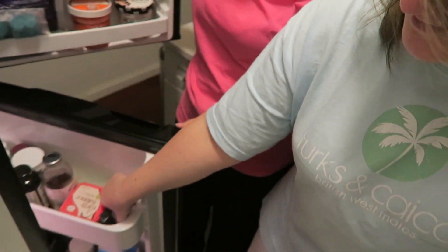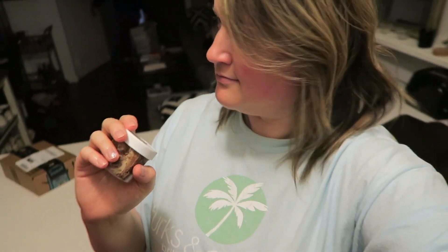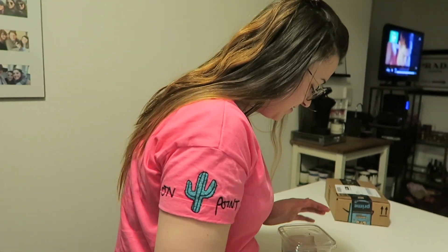For dessert I got this at Create and Cultivate last weekend — it's from Dough, the cookie dough place here in New York. They catered dessert so this is a little tub of edible cookie dough. It's called brookie dough because it's a brownie and cookie dough mixed in one. I'm going to eat this little couple of bites for dessert. Actually, I might put them in the freezer — I think that's what I'm doing.